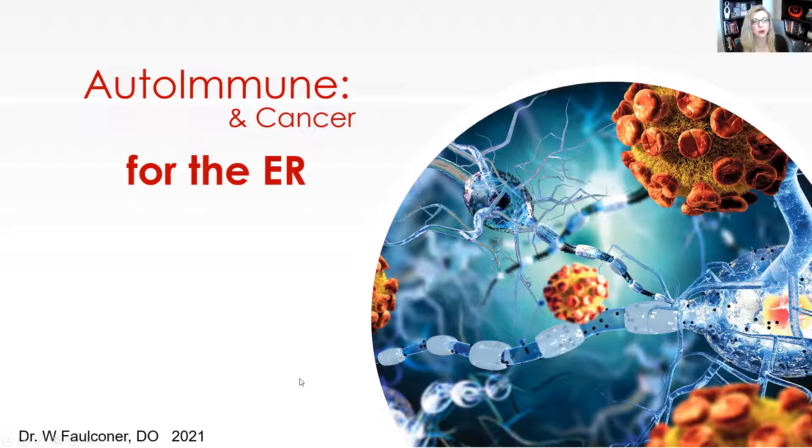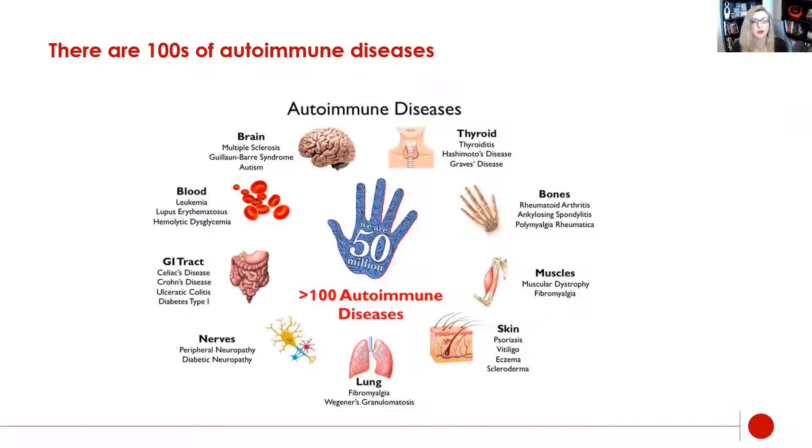Hello everyone, and welcome to the autoimmune for the ER and a little bit of cancer. I'm going to jump right in and get this started. So there are hundreds of autoimmune diseases — these are just a few. There are many different named ones and many we're discovering each and every year. Because of that, I'm not going to go through an exhaustive list of all the different autoimmune disorders, all their different symptoms, and how and why they work.